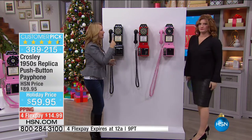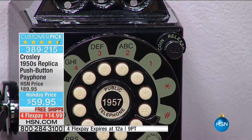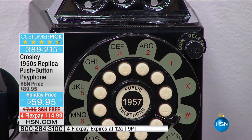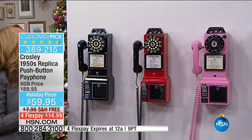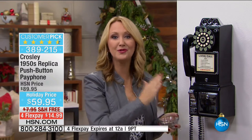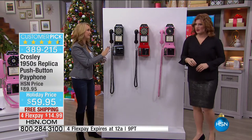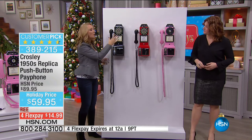This can be fun at parties — have your friends bring their change and put coins in. Another nice thing is this doesn't rely on power. With many modern phones, when the power goes out you can't place or receive calls. But with the Crosley pay phone, you just plug it into a phone jack. It's super lightweight at only about 5.75 pounds.